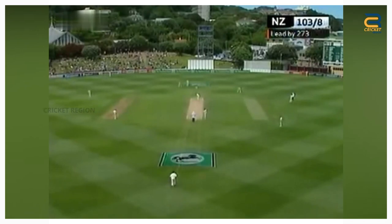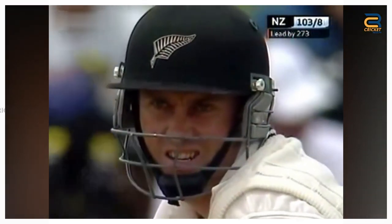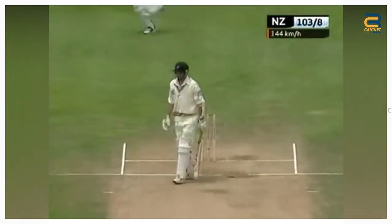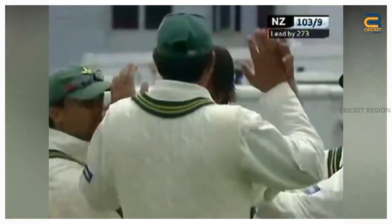Number 9. The Pakistan tour of New Zealand in December 2003 was an eventful series. In the second test at Wellington, Shoaib Akhtar bowled an absolute peach of a delivery to Robbie Hart. It was an in-swinging Yorker that swung in late and completely beat Hart for pace. The in-swinging Yorker to Robbie Hart remains one of the most memorable moments of the match.